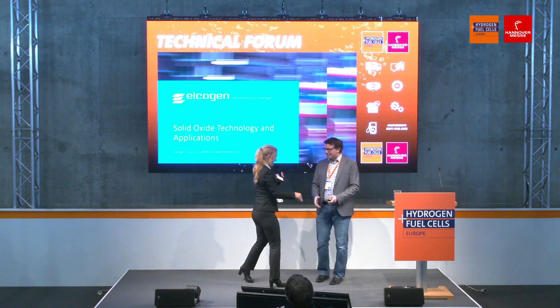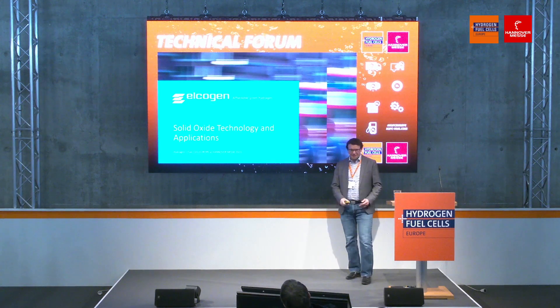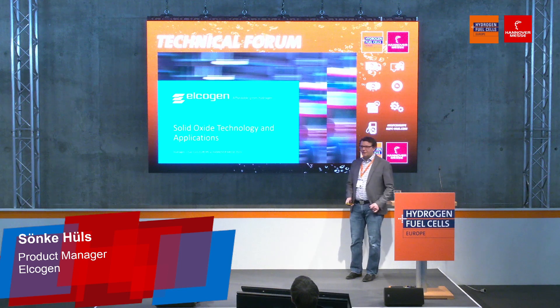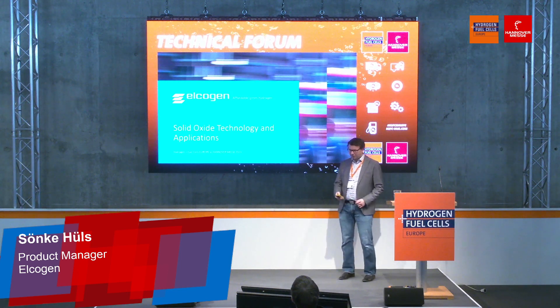Thank you for the kind introduction. Thank you all for being here on the Friday morning still. My name is Sönke Hüls. I'm product manager for Elkogen, looking after our stack and stack module products. I have the pleasure today to introduce to you our Solid Oxide Technology and some of the applications that our customers and partners are developing with our stacks.